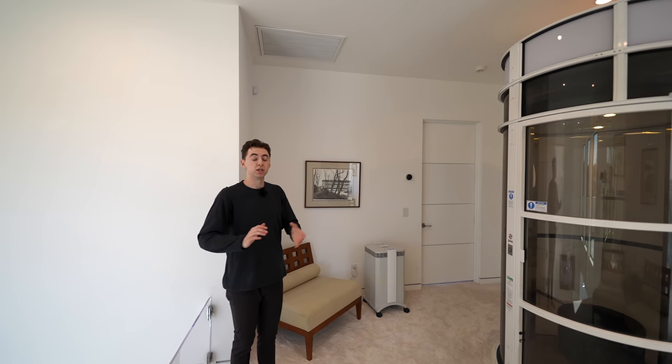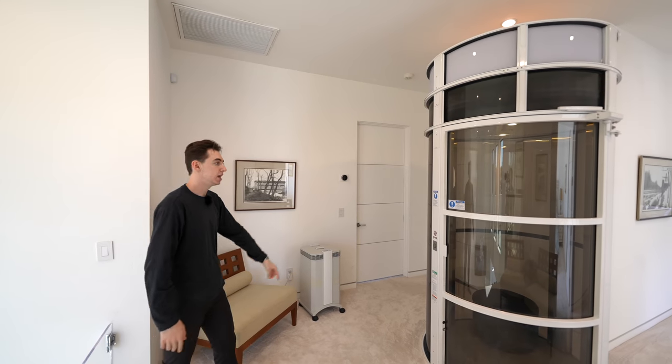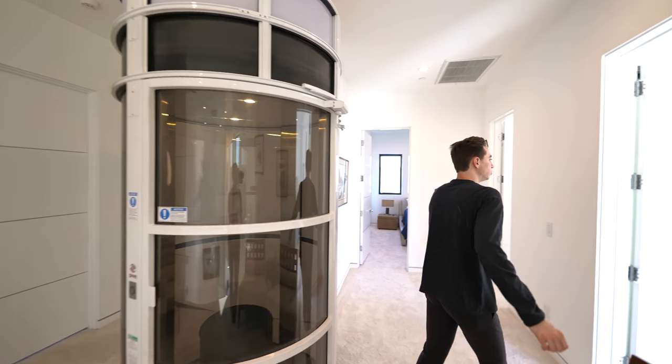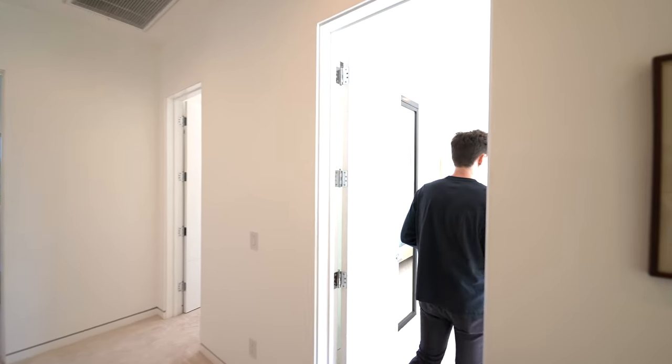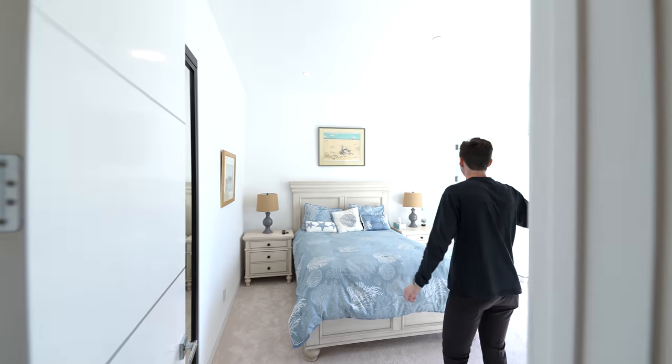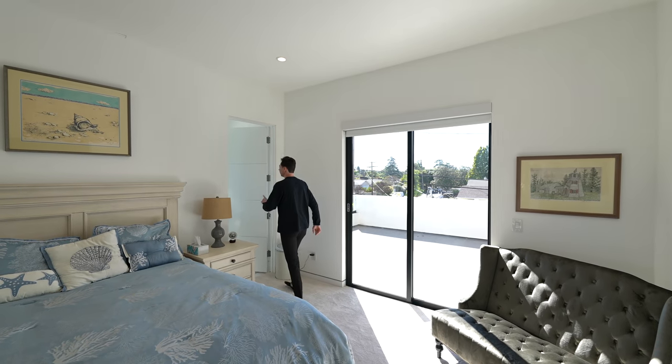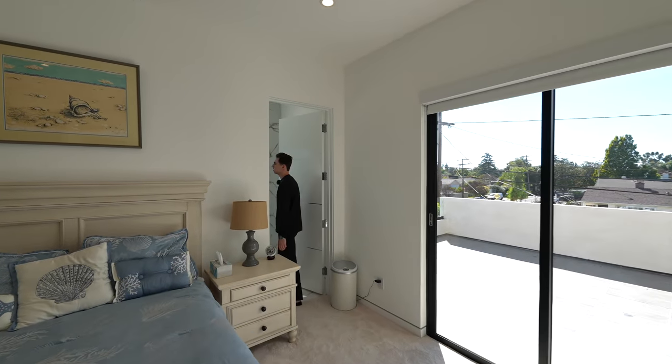Behind me, we have a bedroom which is currently being utilized, so we're not going to tour that today. Next to that, you've got your laundry space. Continuing the tour, we have another guest bedroom — coming in, we're hit with tons of natural light in this section. It's beautifully staged, and you also have your ensuite bathroom right over here.